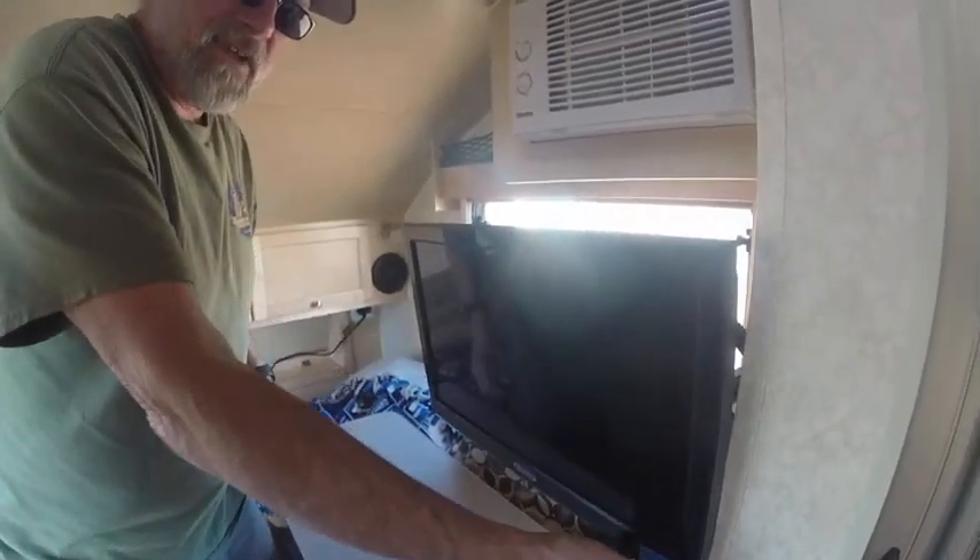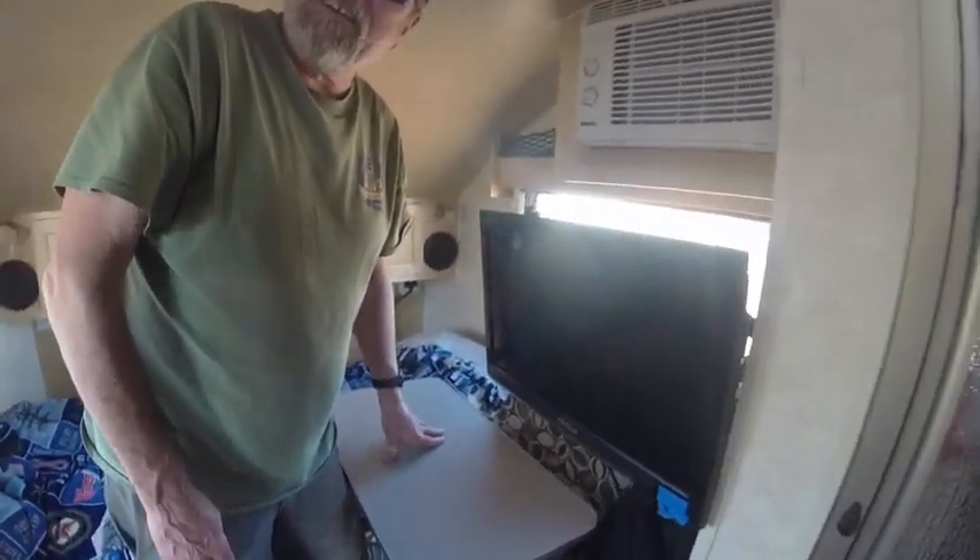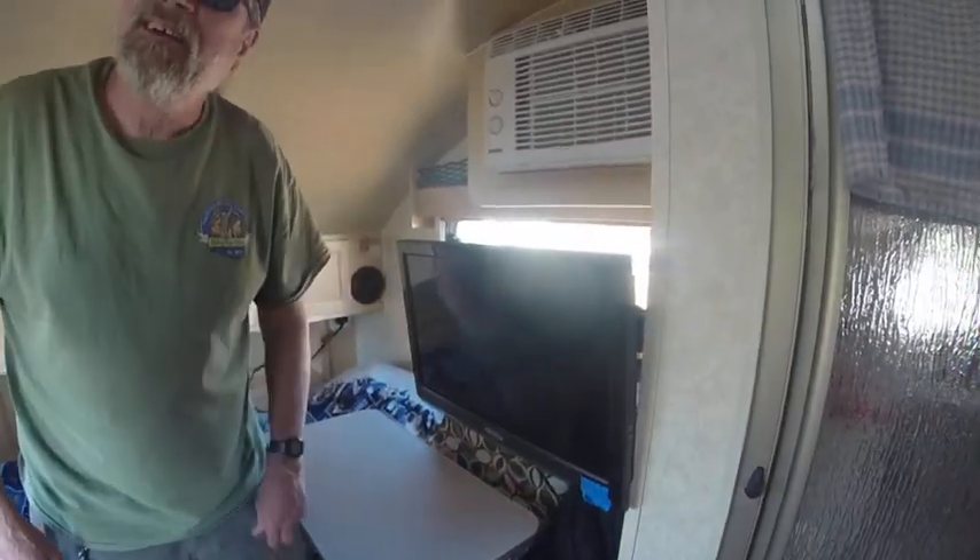It's got a Jensen stereo — good stuff. This is a high-definition 19-inch television hooked into the cable on the outside. The blue tape is only there because it has a light on it when it's off that was keeping me awake at night. I read on a forum that people just put a piece of tape over it, and it took care of it.